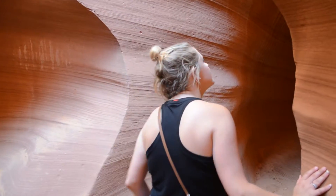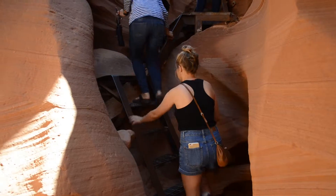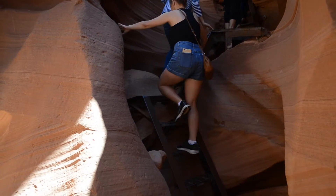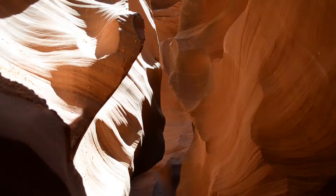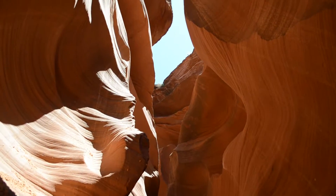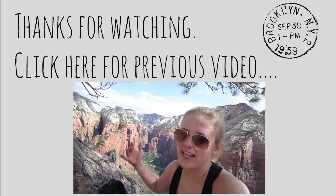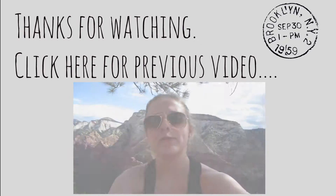Lower Antelope Canyon was my favorite. It was less crowded, more organized, and generally more beautiful in my opinion. Thank you guys so much for watching, and don't forget to watch my previous video. Happy Travels!